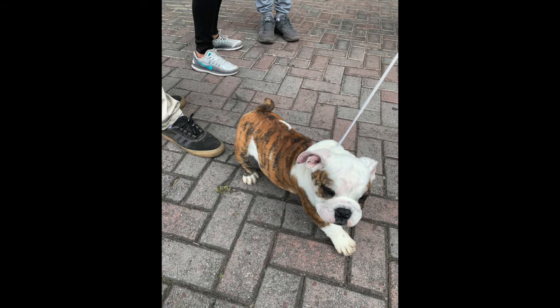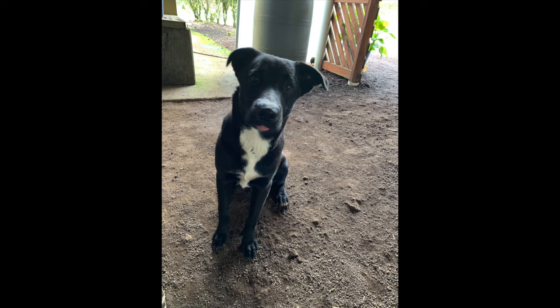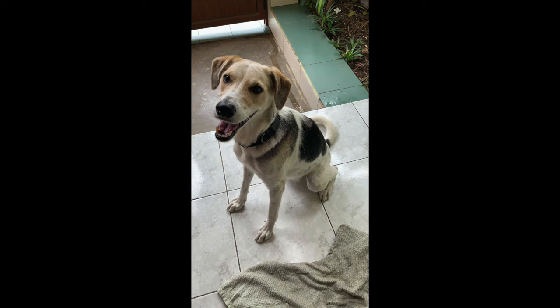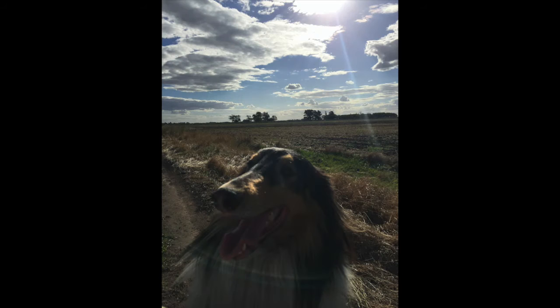Next we have dog, which is el perro, and I have some cute pictures of different dogs that I've seen. This one was on the Galapagos, and the next one was also on the Galapagos — so people still have dogs on the Galapagos island. Then this one was just following me around one day, and then we have my friend's border collie who lives out on a farm in Argentina. So again, this is el perro.